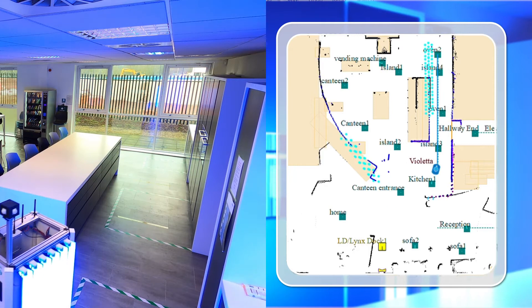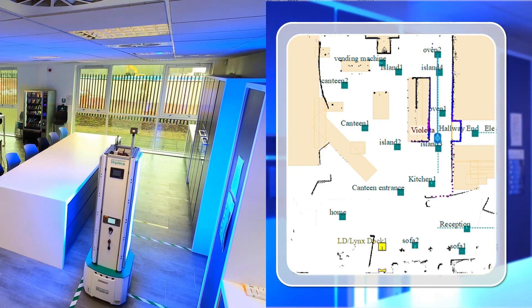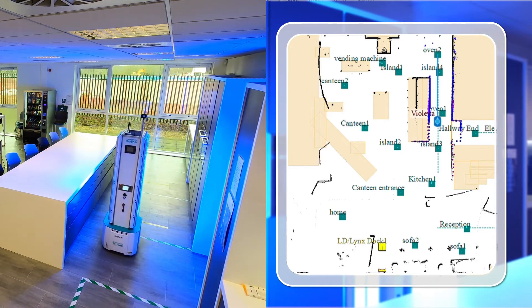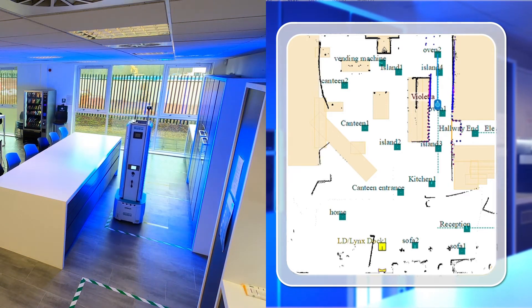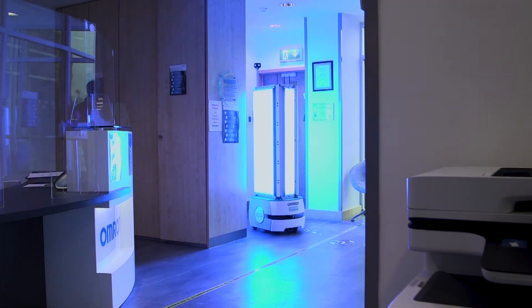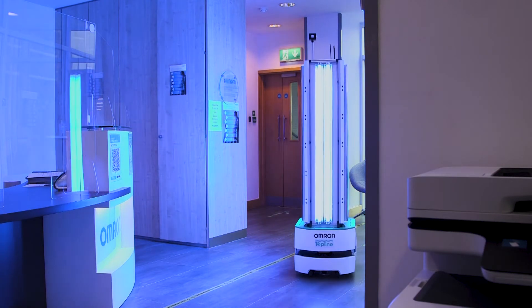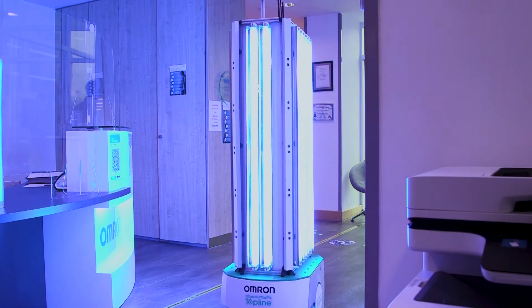Sophisticated simulation software virtualises the space, creating a map of the facility, defining stop times required at each location, and the number of robots required to sanitise the space. Access to reports at any time displays data such as deviations from regular operation and confirmation that the process is completed.